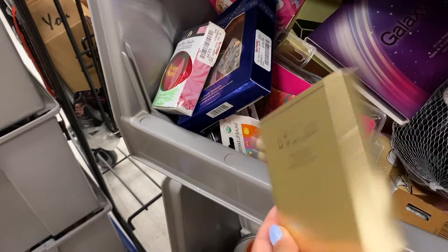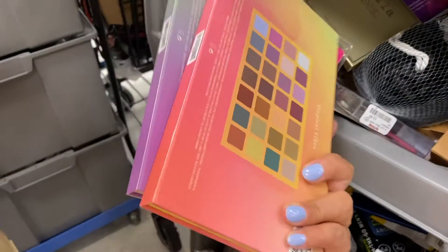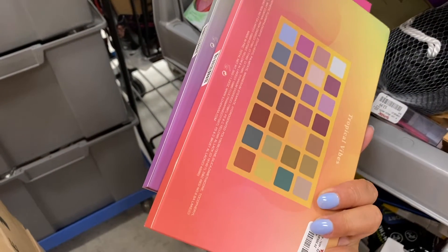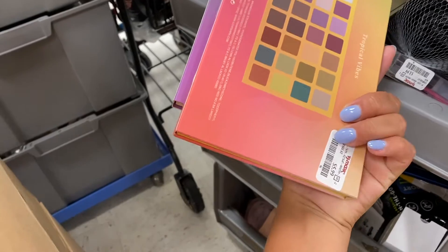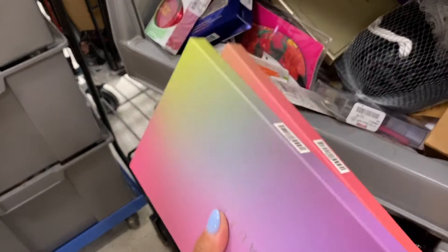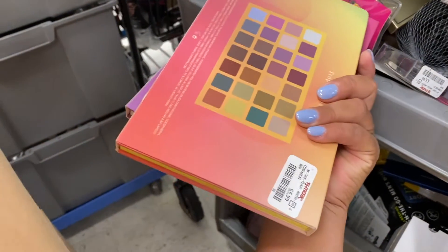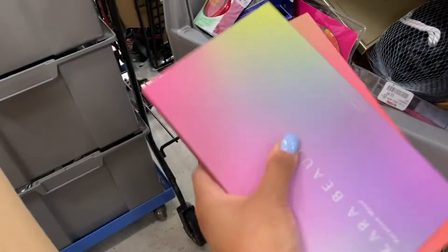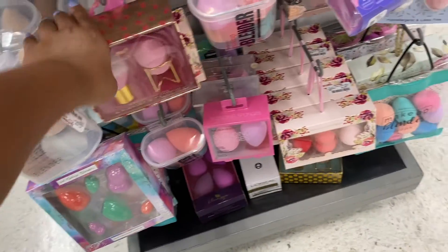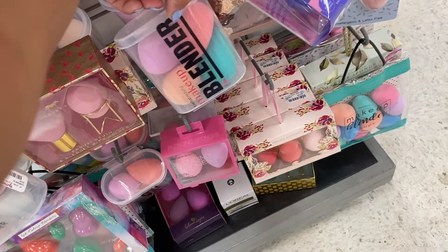And then the Stila Eyes Are The Window palette — this one doesn't have a price. I did find these two palettes from Kyra Beauty — they're $5.99 each, which is really affordable, and they're pretty heavy. I don't know if this is an indie brand but for $5.99 it's not bad, so I'm going to take them. I try every Beauty Blender and nothing can compare to the original Beauty Blender, to be honest.